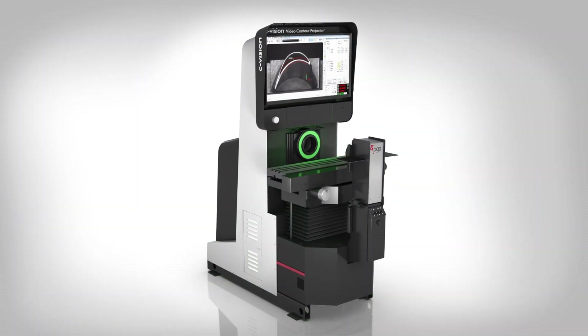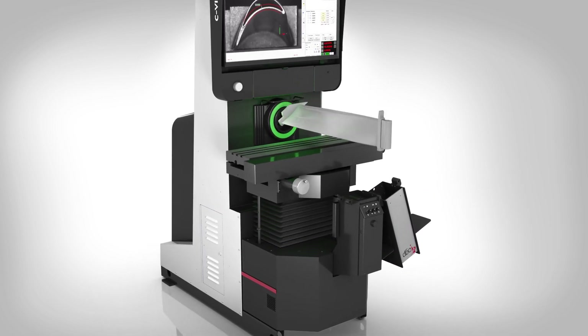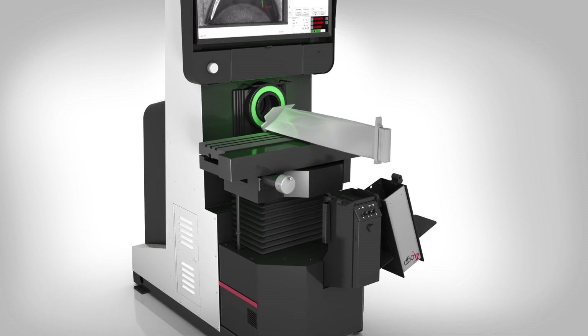C-Vision systems offer the most accurate stage accuracy available. The swing-away lamp house and true light LED illumination ensures large parts can be measured completely.